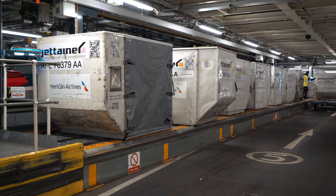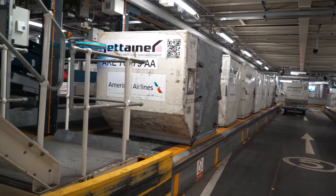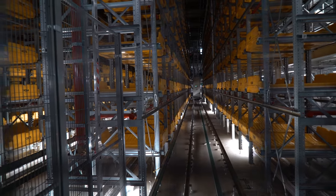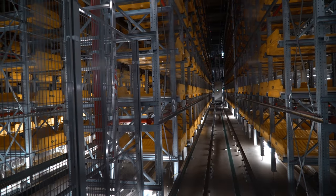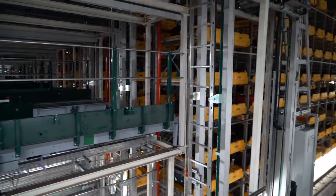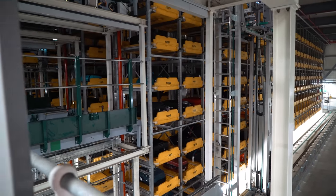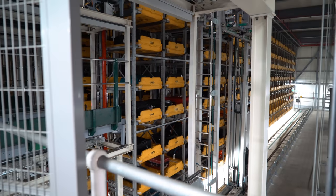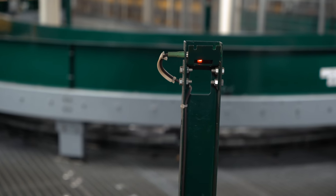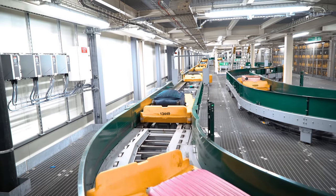Once the baggage has been checked and cleared, it goes through the belts to be handled by two robots and three robot arms. Baggage that isn't ready for flight — for example, when you're checking in at 9am for a 7pm flight — gets sent to storage where there are 4,856 spaces available. Robots are programmed to locate what's needed and send it off to the next area where the flights are built.